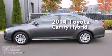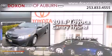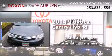This is a brand new 2014 Toyota Camry Hybrid. It features a 2.5-liter, four-cylinder engine and an automatic transmission.